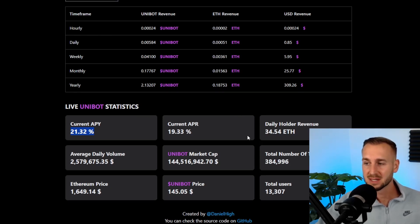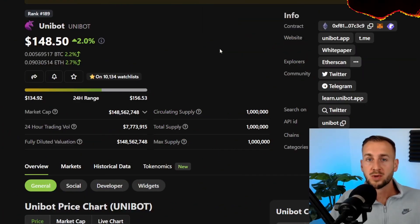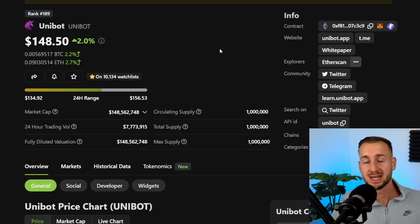Total users is just 13,000 right now — we're going to get to hundreds of thousands over the course of this next cycle. For me, this is clearly the category winner, so it makes sense to auto-compound these Unibot tokens while the price is still fairly low. I hope you enjoyed this one — smash a like on the video, drop me a comment down below, use the link and help a brother out. See you guys in the next one. Peace.